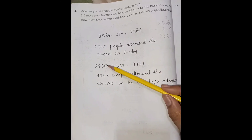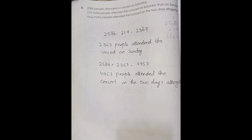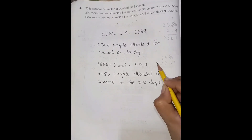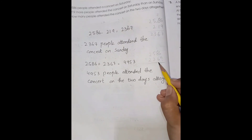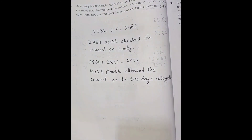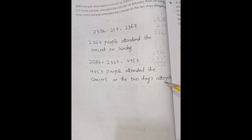Now we have to add both days together — Saturday and Sunday. So 2,586 plus 2,367: 7 plus 6 is 13, carry 1; 6 plus 8 plus 1 is 15, carry 1; 3 plus 5 plus 1 is 9; and 4. So 4,953 people attended the concert on both days altogether.